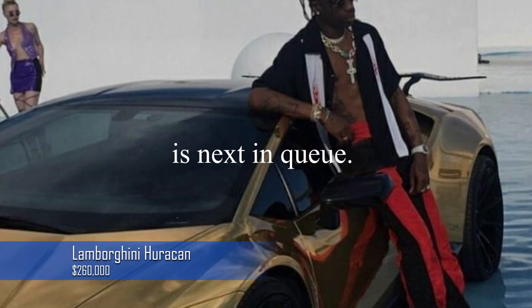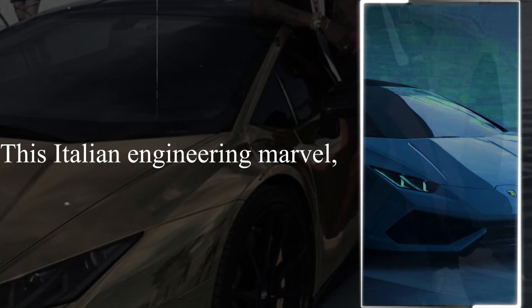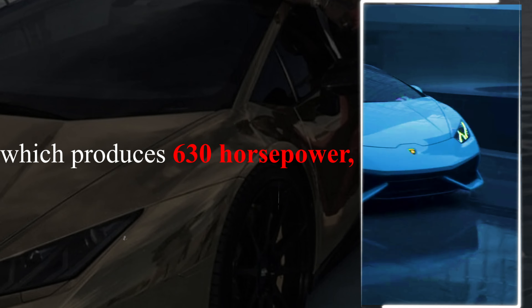Travis Scott's Lamborghini Huracan is next in queue. It attracts attention on the streets with its slick lines and powerful 5.2 litre V10 engine. This Italian engineering marvel, which produces 630 horsepower, costs about $200,000.